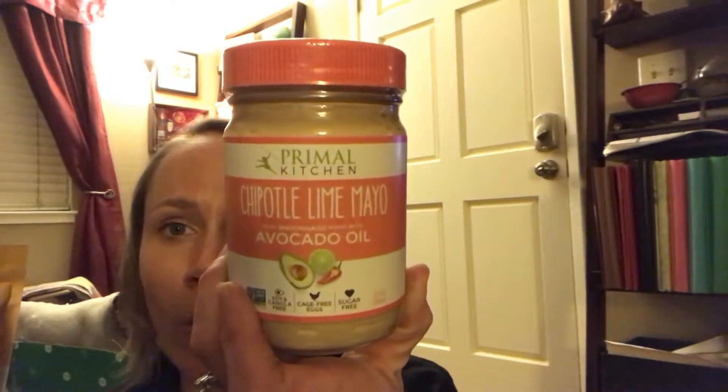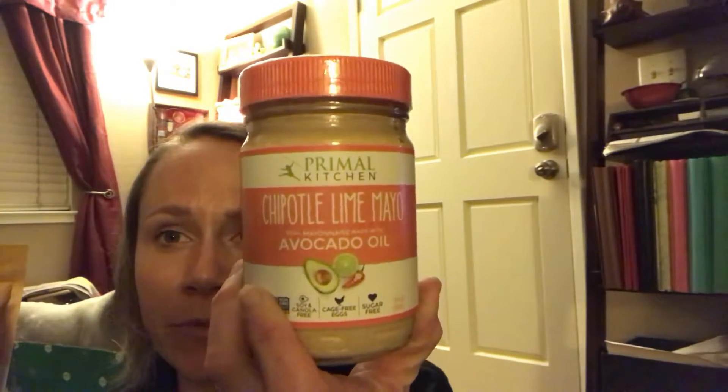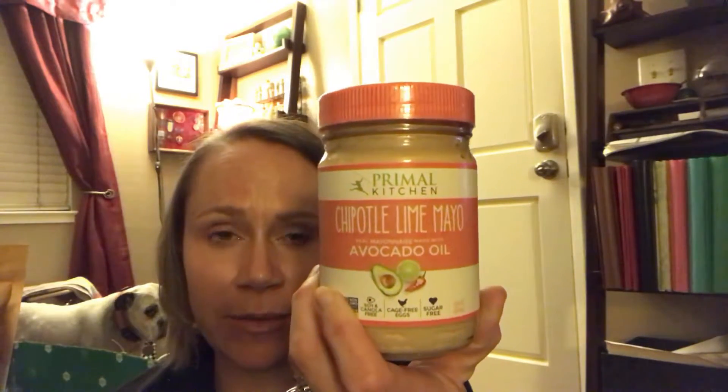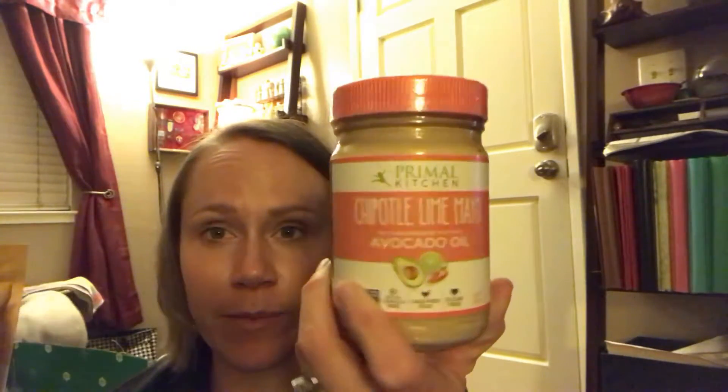Primal Kitchen's Chipotle Lime Mayo — this is the bomb, seriously. It's so good. I dip my chips in it, he dips his chips in it. You should go buy yourself some right now on Thrive, because it's the cheapest you'll find it — cheaper than Amazon, cheaper than Whole Foods. I check these things.